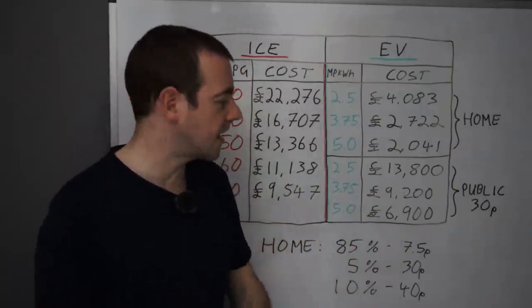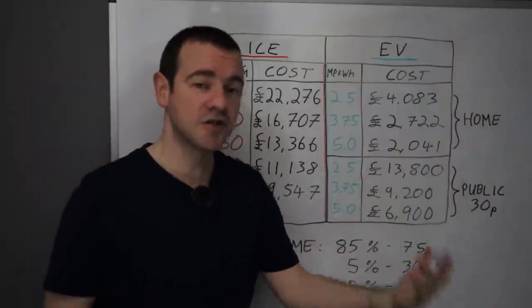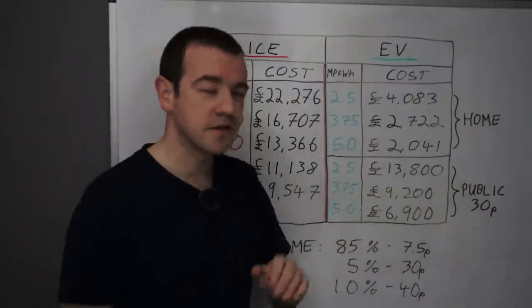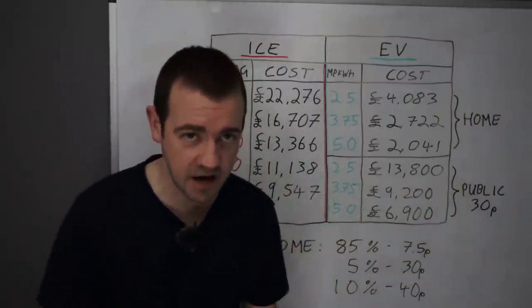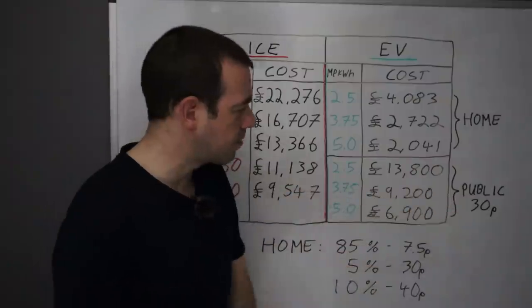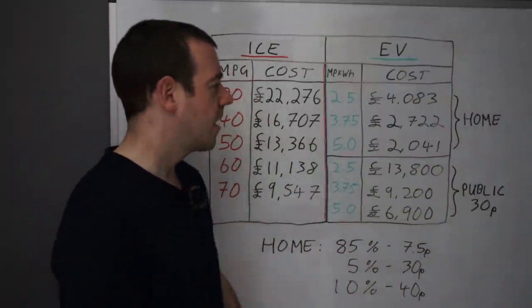There are so many variables that I've settled on a final figure of 30 pence per kilowatt hour, because some will be at a cheap rate and some will be expensive. For me, that's about right, though there are many variations. I'm sure a few people will say it's not quite accurate, but I think it's close enough for an average.